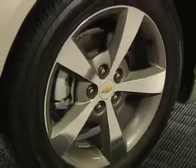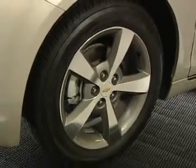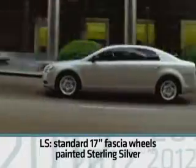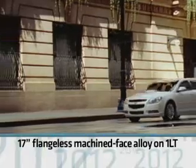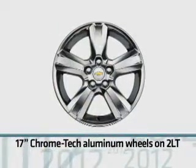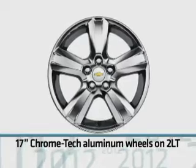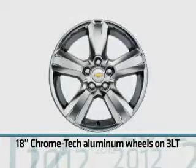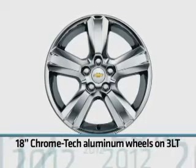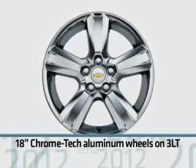Each Malibu model is equipped with specific wheels and tires. Standard on Malibu LS are 17-inch fascia-spoke wheels with painted sterling silver trim. The 1LT features a 17-inch flangeless machine-face alloy wheel. Two LT models have standard 17-inch chrome-tech aluminum wheels. And the new 3LT, which is equipped with a 3.6-liter V6 engine, gets 18-inch chrome-tech aluminum wheels.